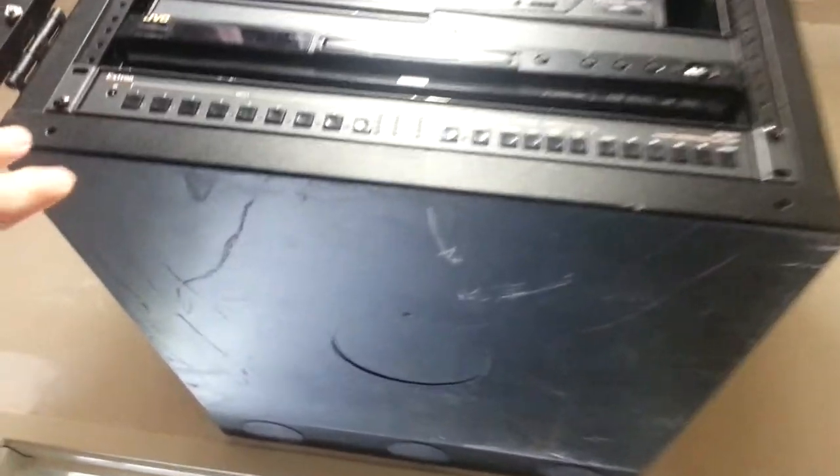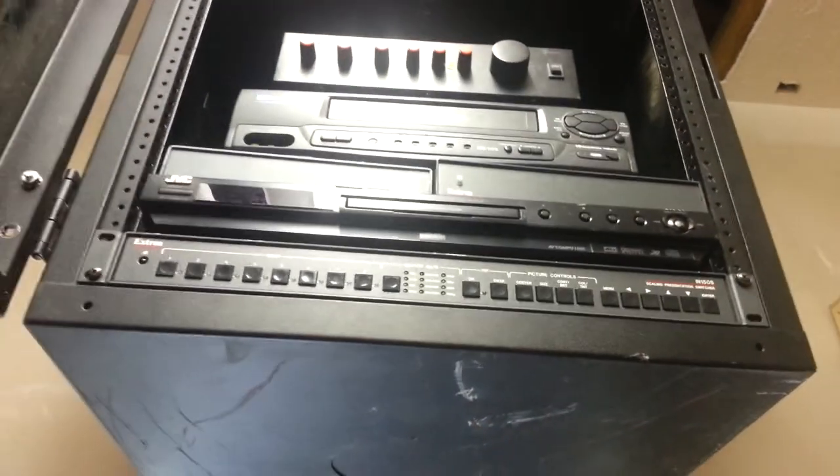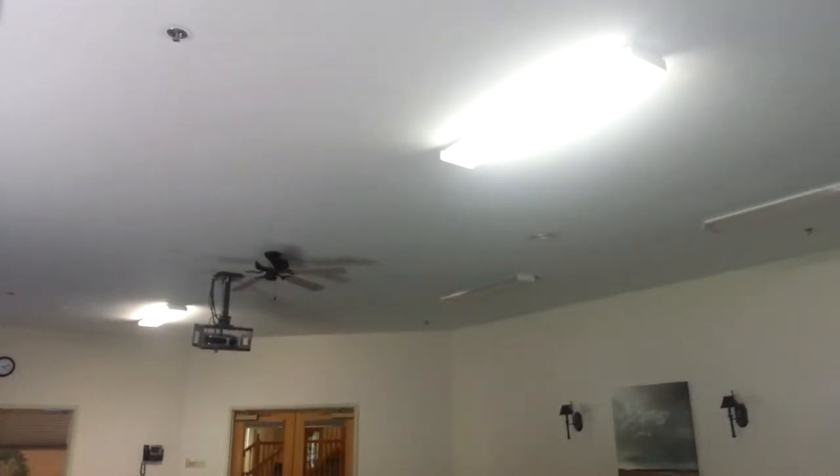That way it's out of sight, out of mind, can't be messed with. The only thing we want people to be able to access is to choose the input or put a DVD in. We have cable TV ran in here now, as well as the ability to play a DVD, just listen to music, whatever. And we can do that all through these speakers that are up in the ceiling.